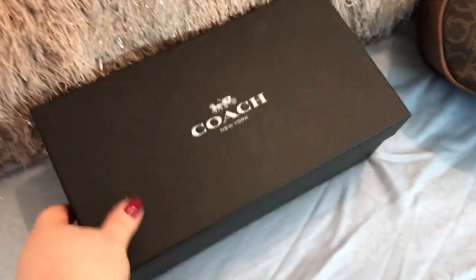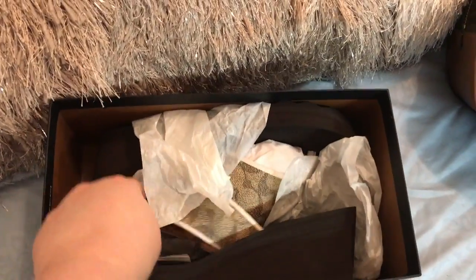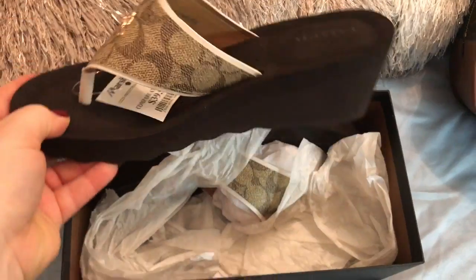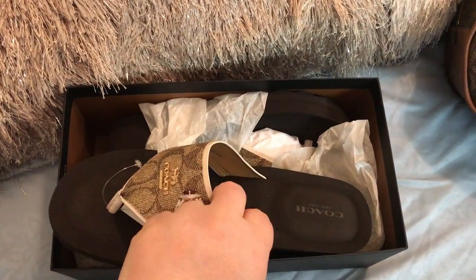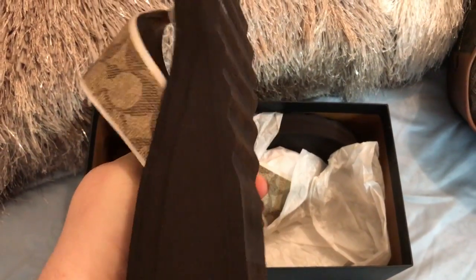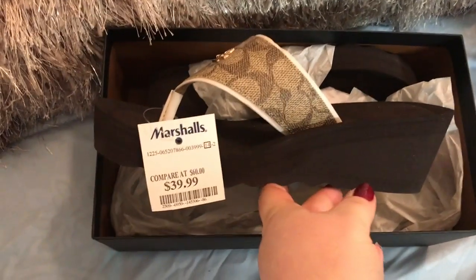I also got these Coach flip-flops. I haven't worn these yet, but I tried them on and they're so comfy — oh my gosh. I got them for $39.99.